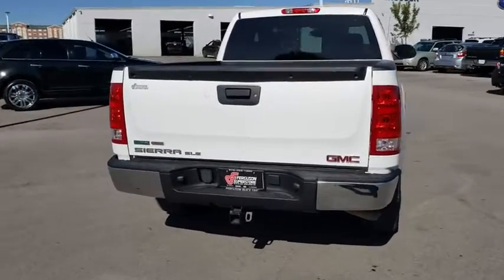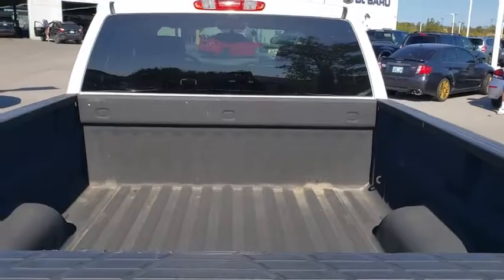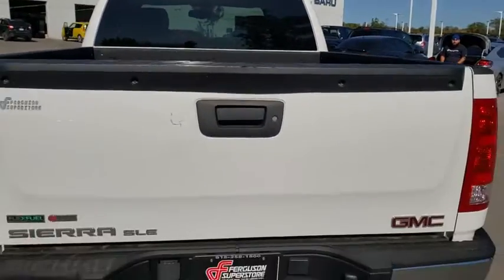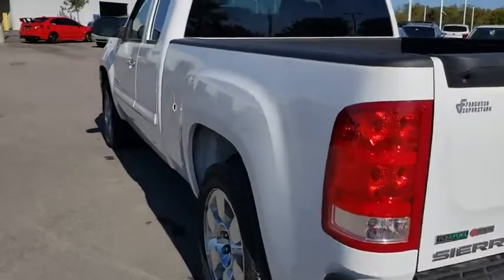Here are some of this vehicle's great options: anti-lock braking system, keyless entry, traction control, stability control, leather-wrapped steering wheel, adjustable steering wheel, power steering, and floor mats.